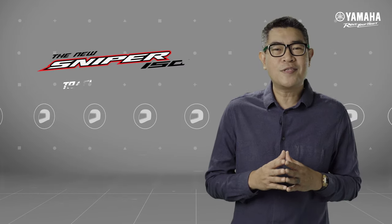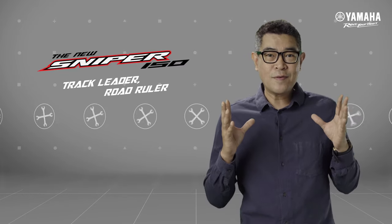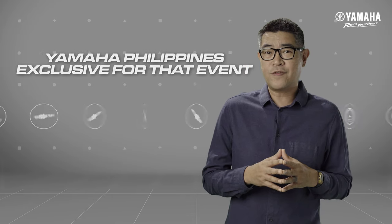It's me, Zach. It's Y-Ride. Feast your eyes on the all-new Sniper 150. Andito na po yung bagong model — it's here. Its grand launch was during Round 4 of the ARRC in Japan, a Yamaha Philippines exclusive for that event.